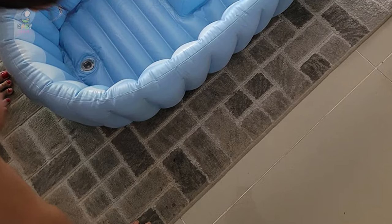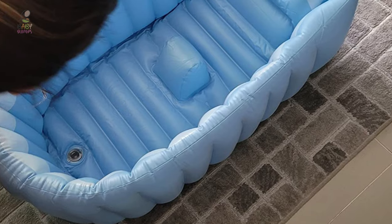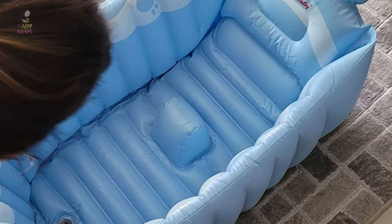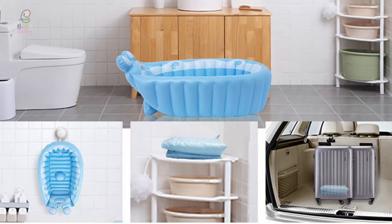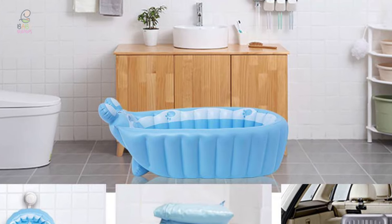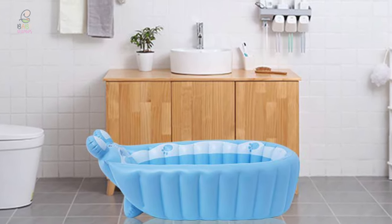The Relaxing Baby Inflatable Bathtub is easy to drain with a big water drain plug, with a separate air chamber in the center for different age baby fits. It comes with an attached hook to hang dry and save space. It also comes with a handy pump for convenient outdoor inflation, and deflates and folds easily for portable, easy storage.